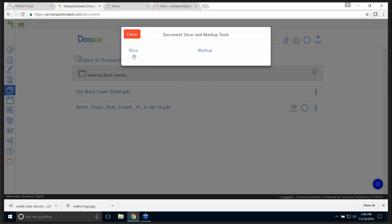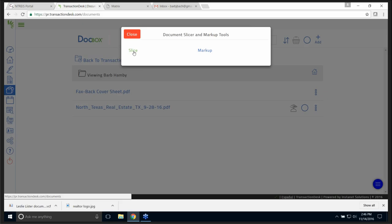We have the three little bubbles — 'Slice and Markup.' Let's take a look at this. Do I want to slice it or mark it up today? Why don't we go to Slice — let's see how that works.